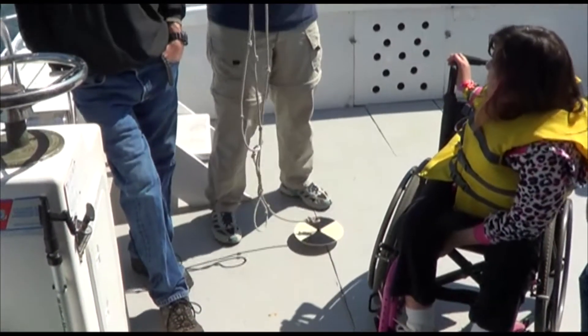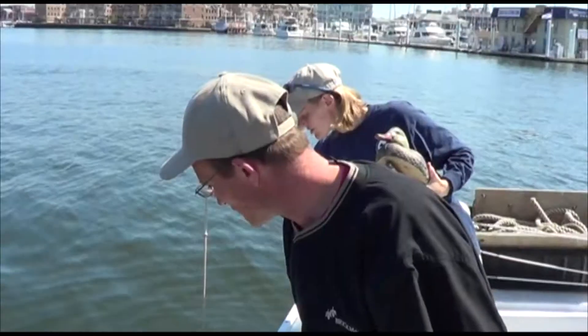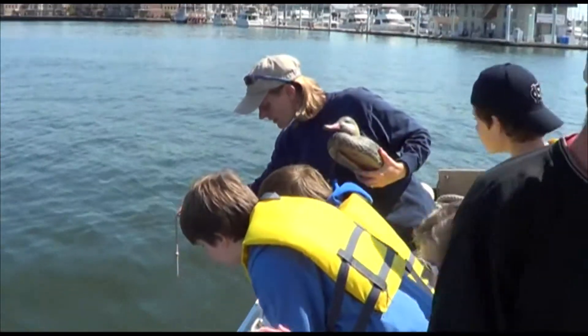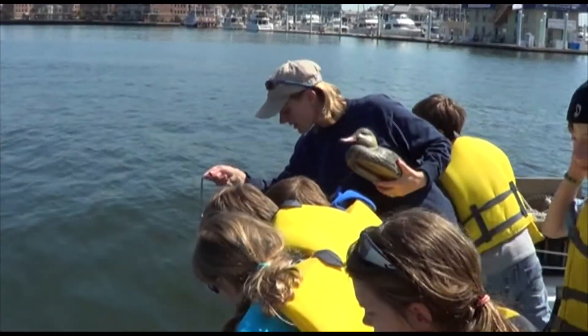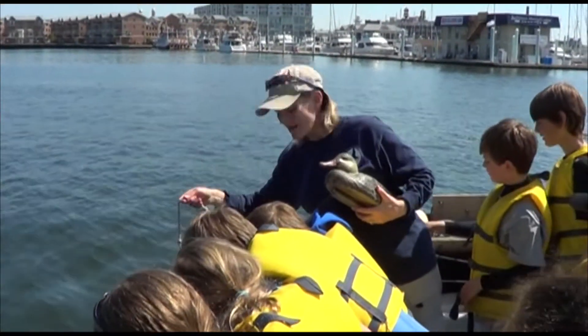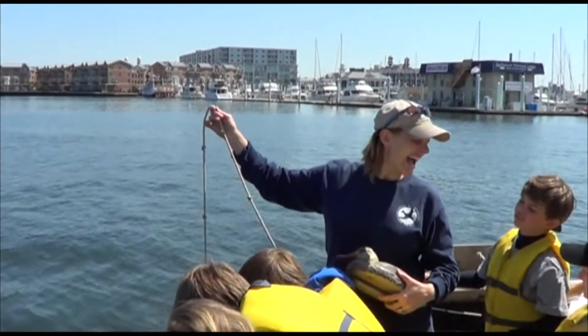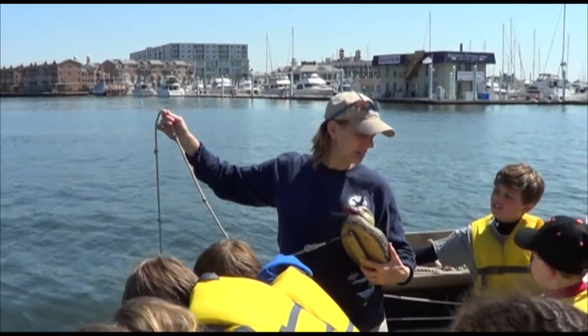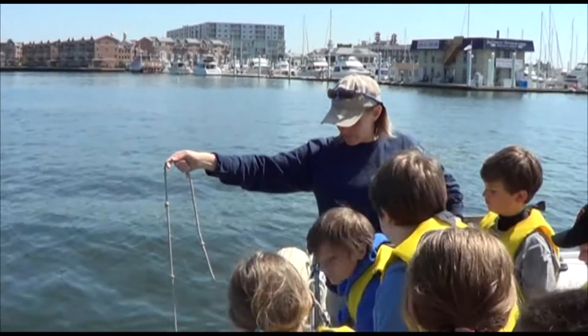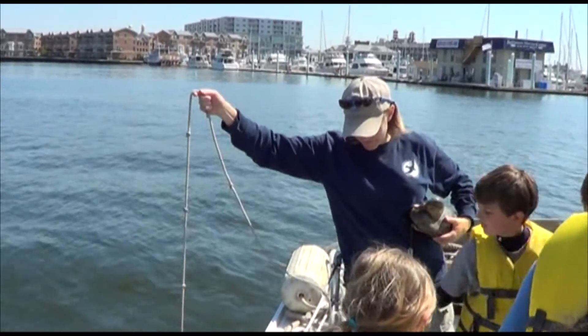Look at that poster that John just pulled out — this is a good one. I see about two and a half feet down. Can you guys back up and we'll let the next group come in?